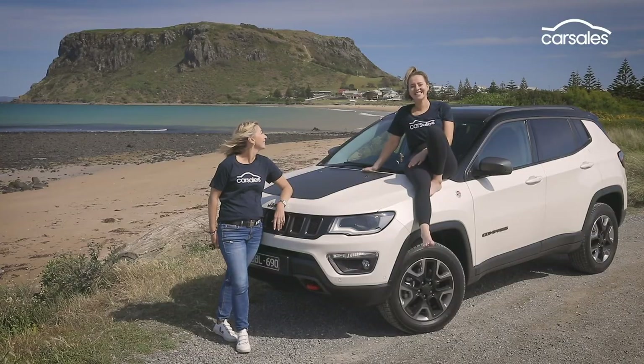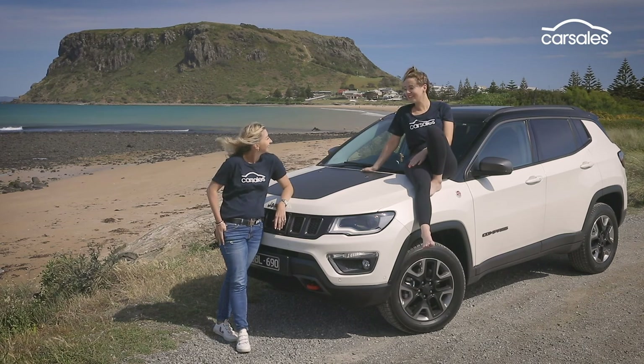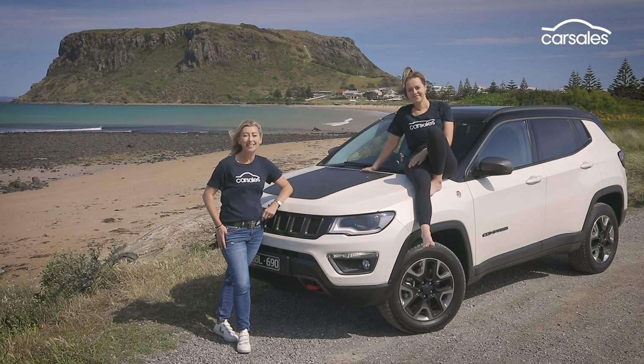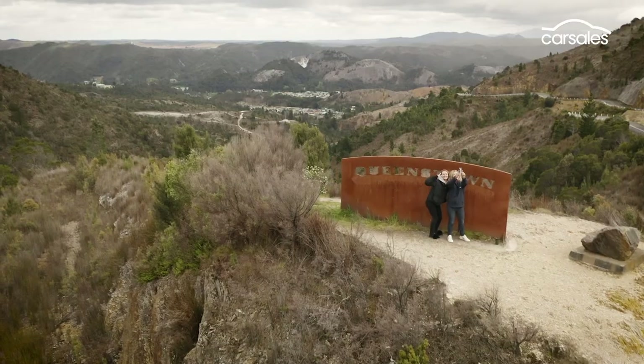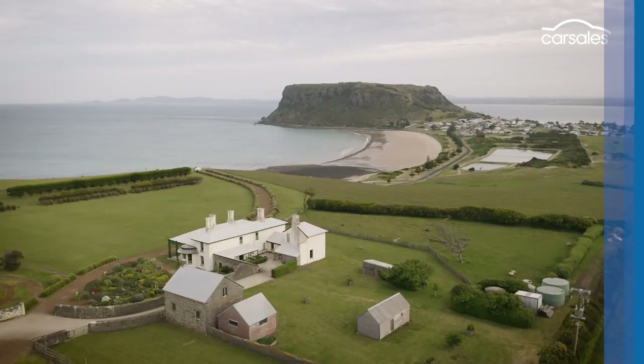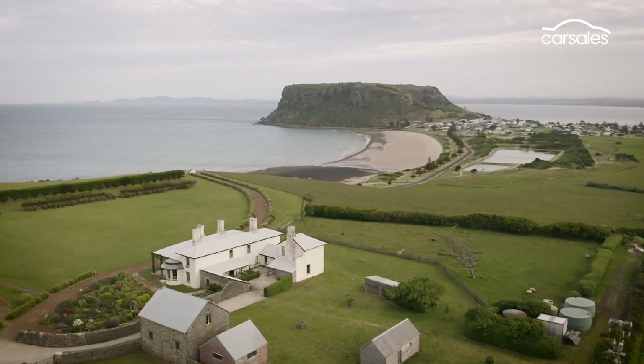Even better, Tassie delivers an epic road trip that won't leave you drained. Tassie operates at a pace that, quite frankly, is pretty easy to settle into. We're hitting up the four points of the Compass on the Apple Isle to show you just how much Tasmania has to offer, and why we're doing it in a four-wheel drive.